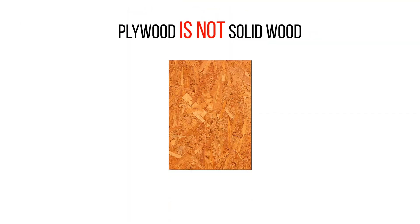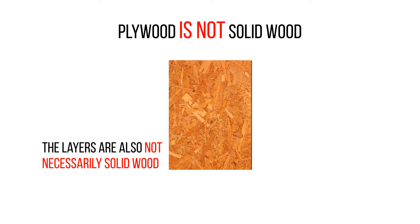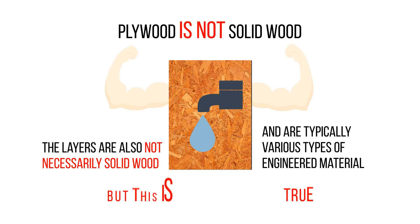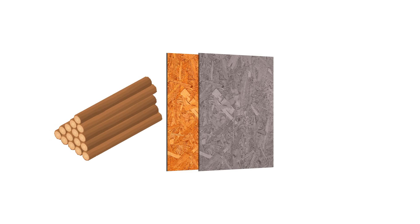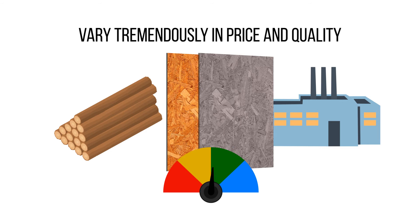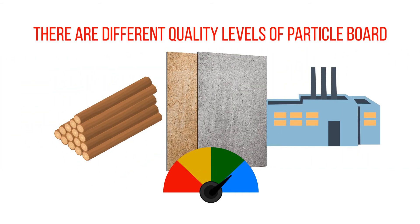Plywood is not solid wood because of its layers of material. The layers are also not necessarily solid wood and are typically various types of engineered material. In America, plywood has an image of being stronger and more durable to humidity and water, but this is not necessarily true. There are various types of plywood, ranging from high-end marine-grade plywood to cheap industrial plywood, which vary tremendously in price and quality. The same applies to particle board, as there are different quality levels of particle board.